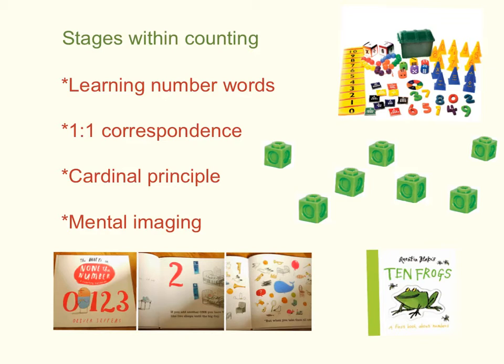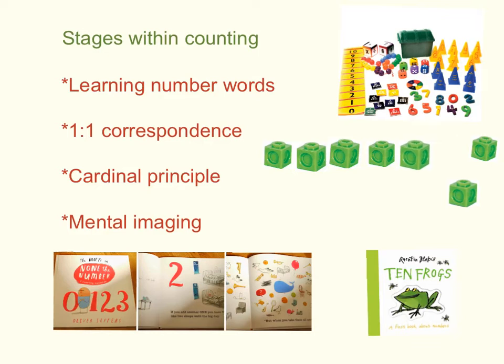Soon, they'll develop one-to-one correspondence — the process of touching one object for every number that is counted aloud. Then, as children learn to count, they need to know that the last number of the count is the total for the set. They'll learn to arrange objects in a set to make them easier to count, or possibly move the objects that have been counted, so each item is only counted once.